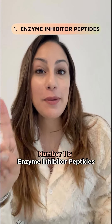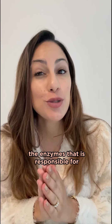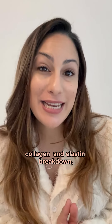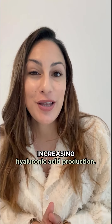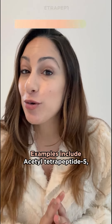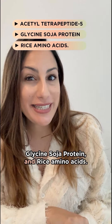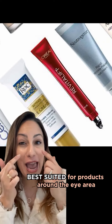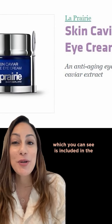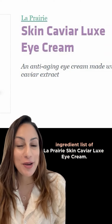Number one is enzyme-inhibited peptides. These are peptides that degrade the enzyme that is responsible for collagen and elastin breakdown, while also increasing hyaluronic acid production. Examples include acetyl tetrapeptide-5, glycine soya protein, and rice amino acids. These type of peptides are best suited for products around the eye area, which you can see is included in the ingredient list of La Perille skin caviar looks eye green.